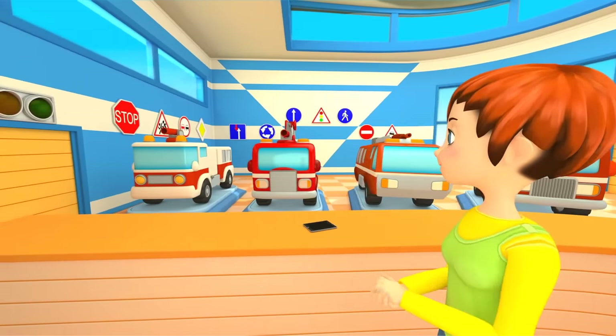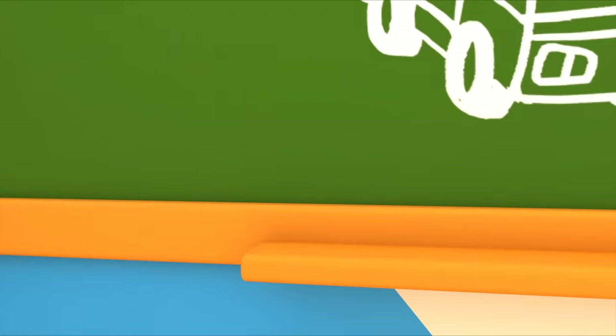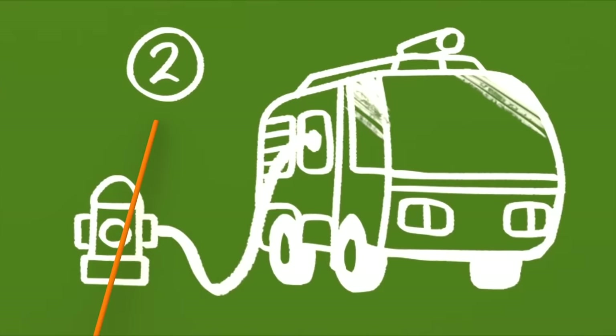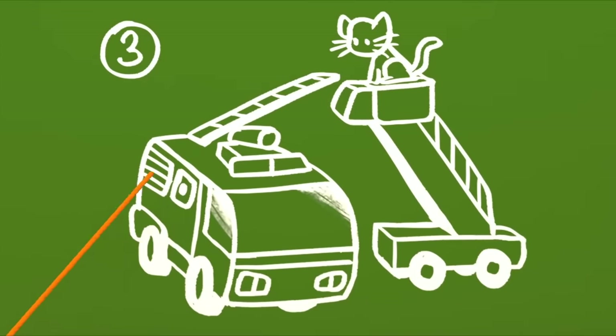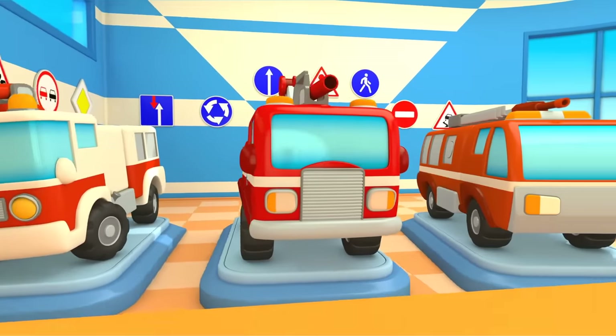Now look at the board. Car number four. Task number one: Put into the truck all the items that will help to extinguish fire. Task number two: Fill the tank with water from the fire hydrant. Task number three: Pull out the ladder to rescue someone from a high height. Task number four — it's a secret one.